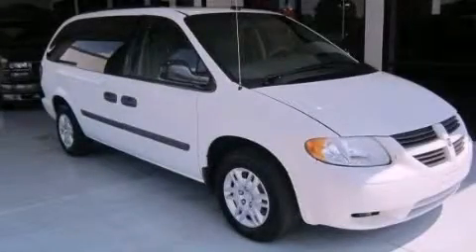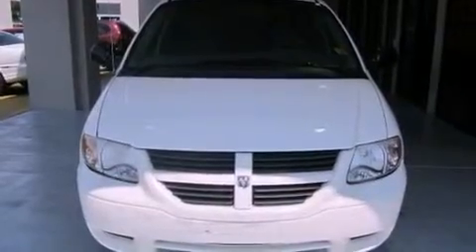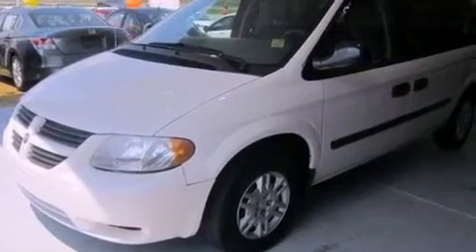This is a 2005 Dodge Caravan. Enough comfort and space for the entire family. It features a 3.3-liter, six-cylinder engine and a four-speed automatic transmission.